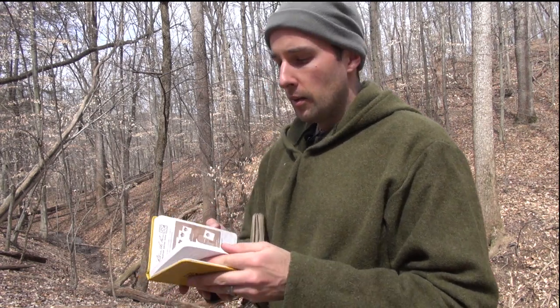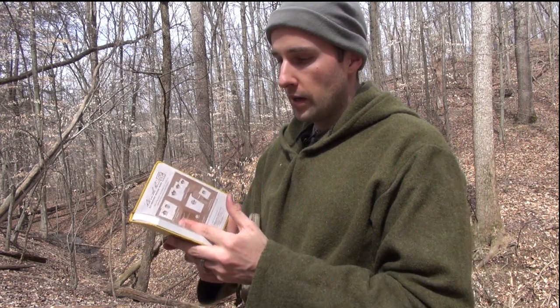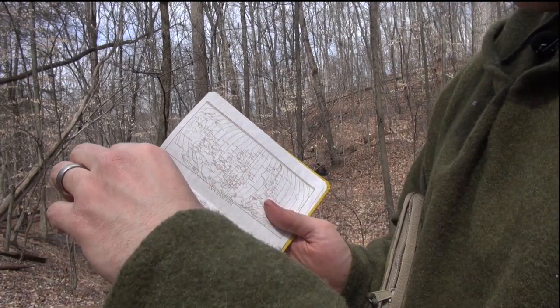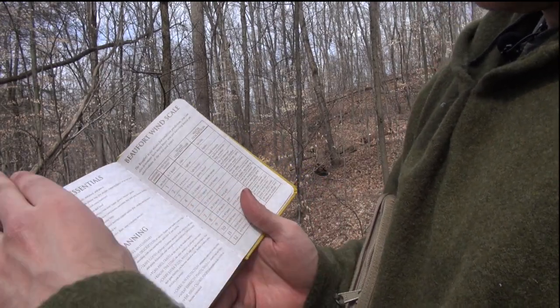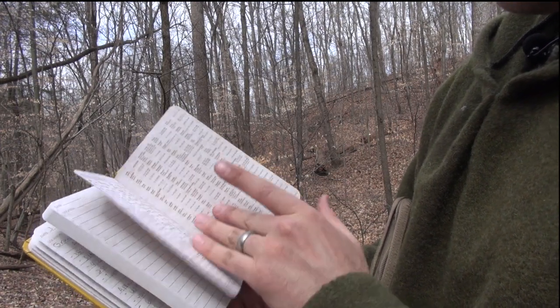Right in the Rain paper can be a little bit difficult to write on if you're not used to it. I use a Right in the Rain pen as well. In the back there are some other goodies: measurement conversions, wind chill information, time zones, climate zone maps, 10 essentials to survival planning, and the wind scale.